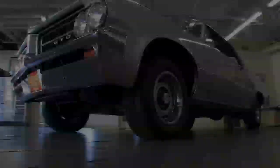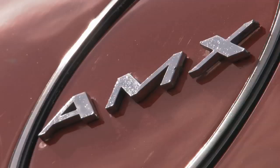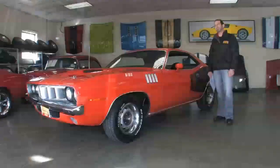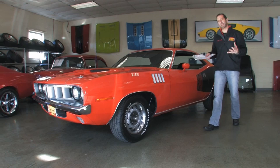Hi, I'm Tony Fleming, and this is Fleming's Ultimate Garage. Hey, thanks for jumping in and joining us on today's video. 71 Cuda, legendary muscle car, awesome style.